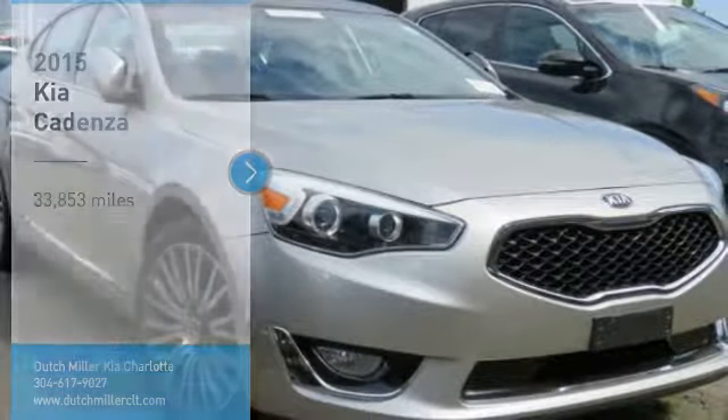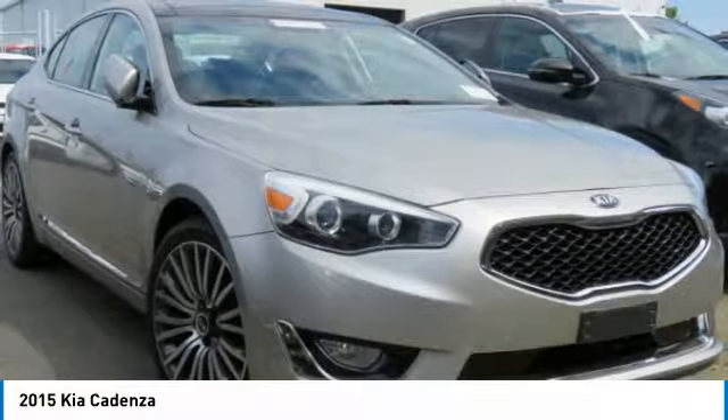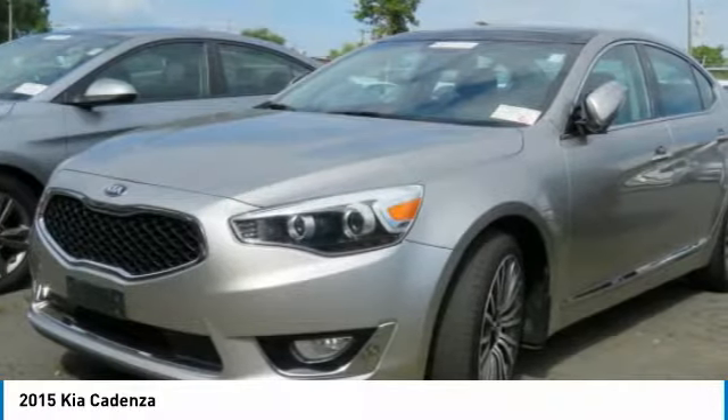Make a great choice today with the 2015 Cadenza. The Cadenza is a new Kia model featuring European design and styling. This full-size sedan also offers a stylish, roomy and comfortable interior.